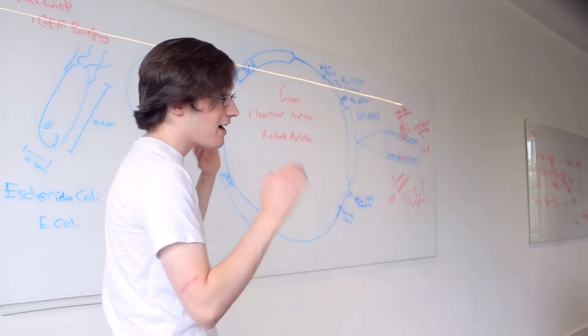iGEM stands for International Genetically Engineered Machines. It is a competition established by MIT, hosted in Boston every single year. 300 teams come from around the world in order to showcase what they have found in synthetic biology.